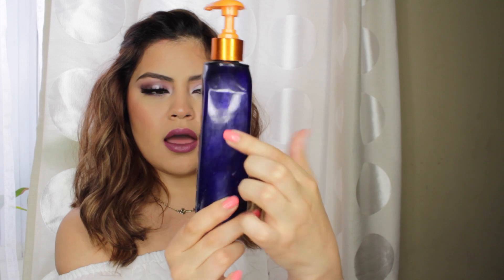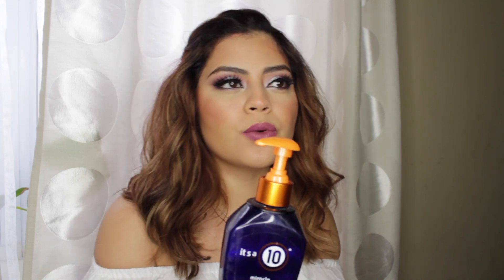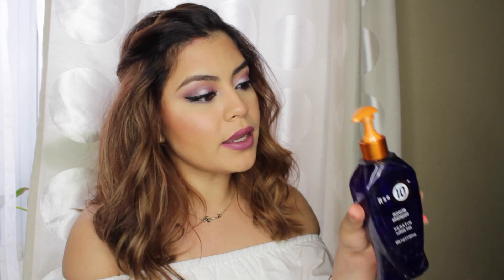Another shampoo I've started using recently is this one by It's A Ten — the It's A Ten Miracle Shampoo Plus Keratin. It's sulfate-free. I started incorporating a keratin shampoo because I'm trying to put strength back into my hair. Ever since I got it highlighted twice — this is the second go-around from my hair being black — there's a lot of trauma to your hair when you do that. So I wanted to add protein to my hair to strengthen it and prevent breakage, and keratin is the way to go. I have noticed my hair is a little bit stronger, but I haven't noticed a huge difference just from using this. I found this at Target or Walmart.